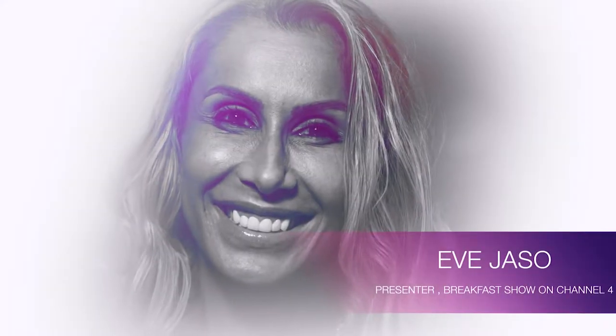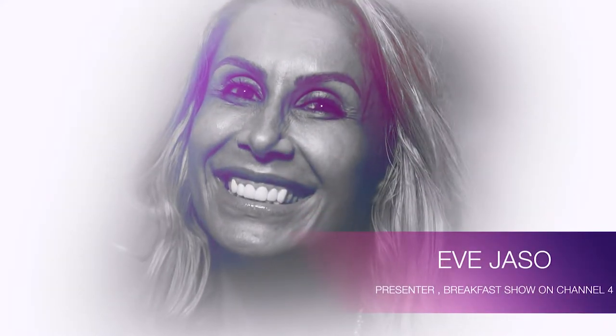My favorite clinic in the UAE has opened up a brand new location at Barsha Heights and it's gorgeous with a new brand identity too. Let's go in and check it out. I have been with Kaya now for about four or five years and I absolutely love them.